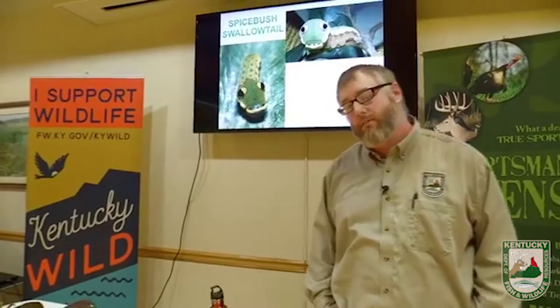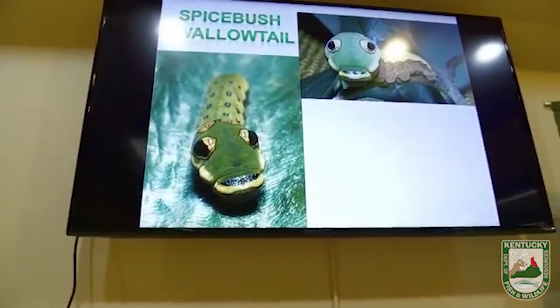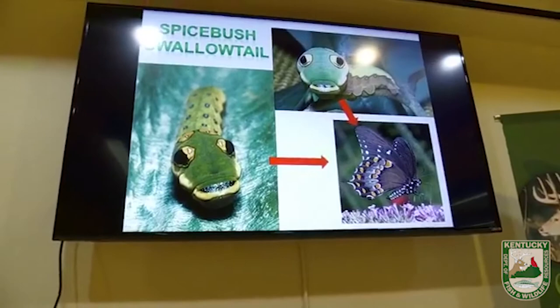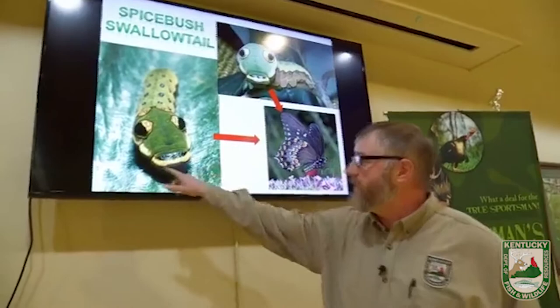The last of these mimics is another caterpillar — the caterpillar of the spicebush swallowtail butterfly. It will eventually become a beautiful spicebush swallowtail adult butterfly, but as a caterpillar it's trying to mimic a snake. Those are not the caterpillar's real eyes — the head and mouth are all down at the other end. It's all a bluff, all mimicry.